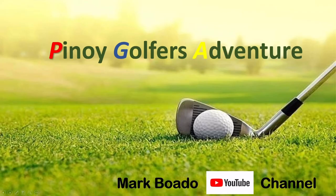That's it for today. This is Mark Buado and you're watching Pinoy Golfer's Adventure — see you again next time, bye!